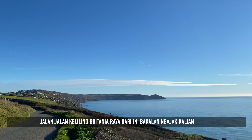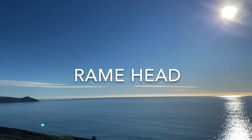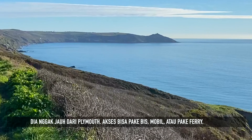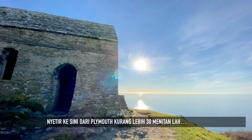Today's sightseeing around the UK will take you to a short walk around Ramehead, a coastal headland in southeast Cornwall. It is not far from Plymouth and it is accessible by coach, by car, or by ferry. Driving here from Plymouth takes only about 30 minutes.